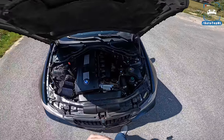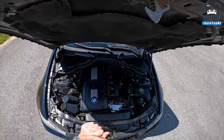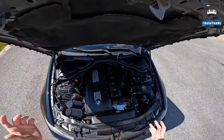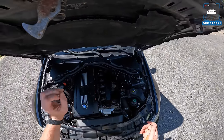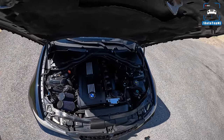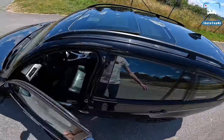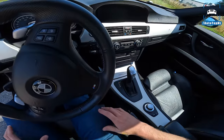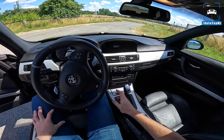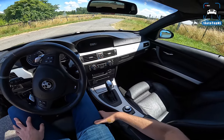Jeremy is working on getting a DCT gearbox in here — a double-clutch transmission from a BMW M4 — along with M3 driveshafts and a limited-slip diff. He's also going to go for a Precision Turbo single-turbo setup after this winter build. That should be absolutely insane — around 700 horsepower and 850 Newton meters of torque with a single turbo.